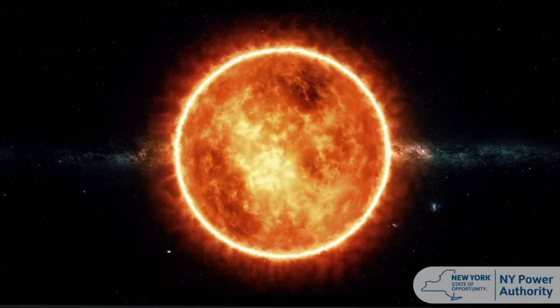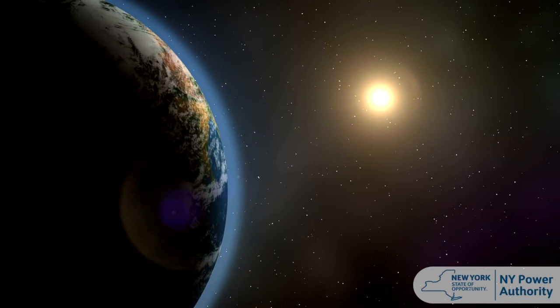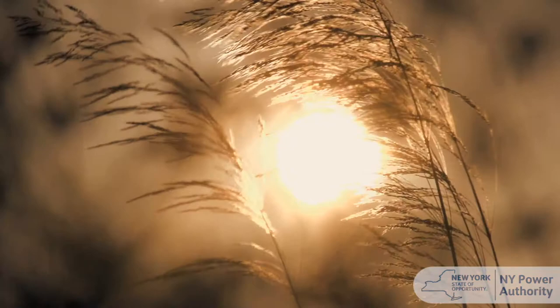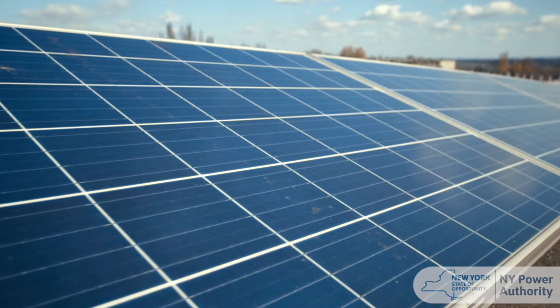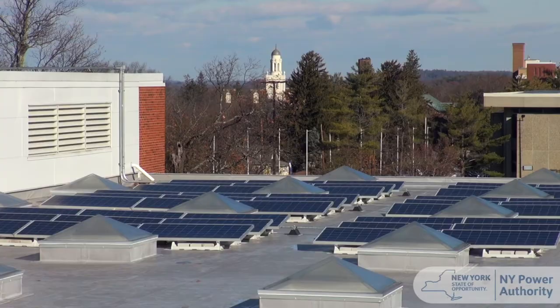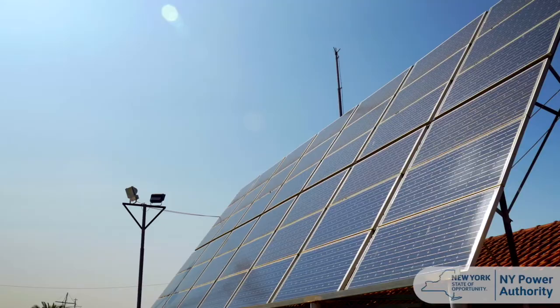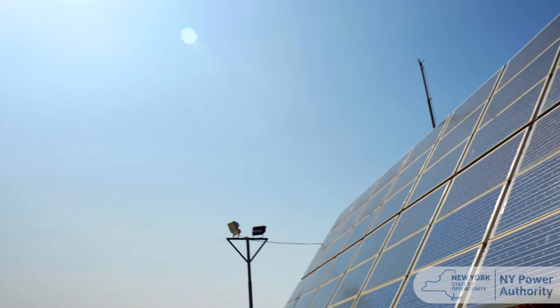Solar energy is the radiant light and heat from the sun that is captured using different technologies. One type of solar energy is solar thermal energy, which captures the heat energy from the sun. We can use the sun's heat to heat other things, like our food. Solar thermal technology is different from solar power using photovoltaic cells, like ones you may see on top of schools or other buildings. Photovoltaic cells, or PV, convert the sun's radiation to electricity.